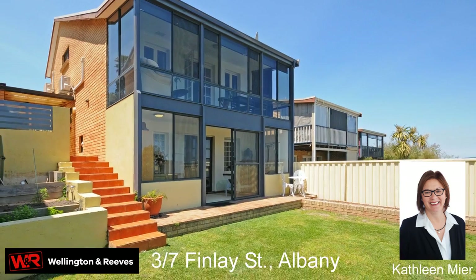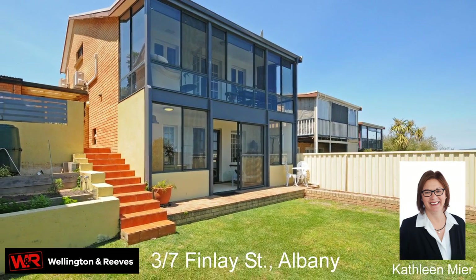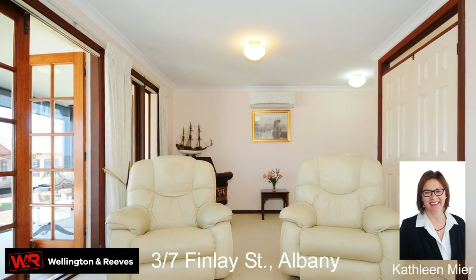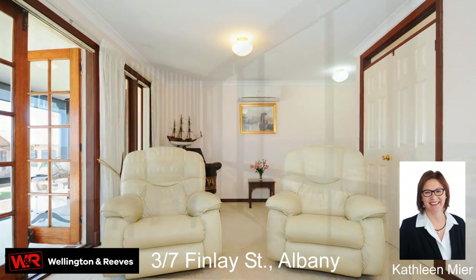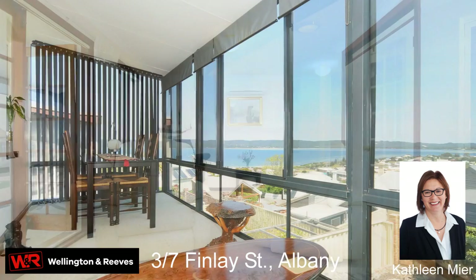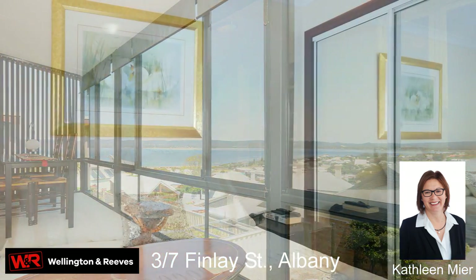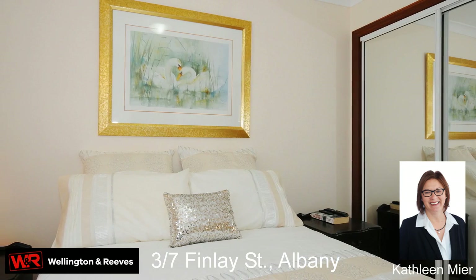The two upper levels include a lounge, second sunroom, two bedrooms with built-in robes, a bathroom, third toilet and a study.